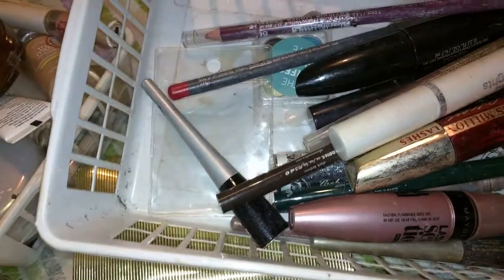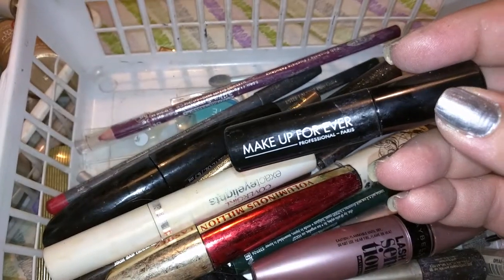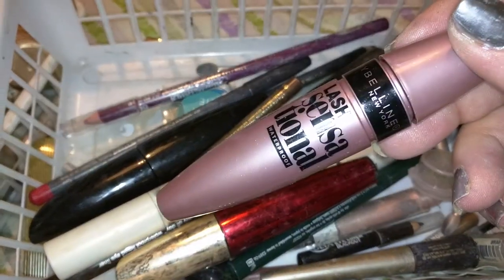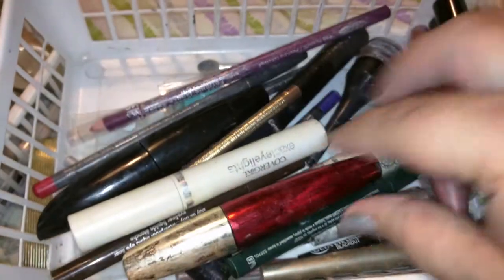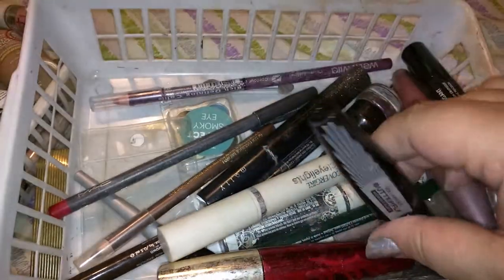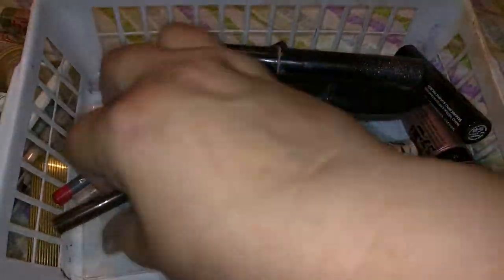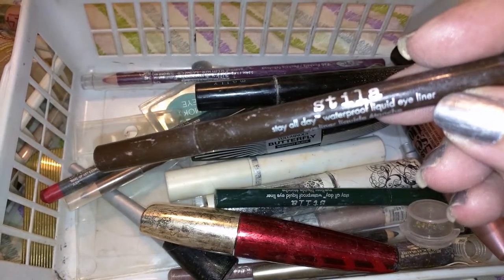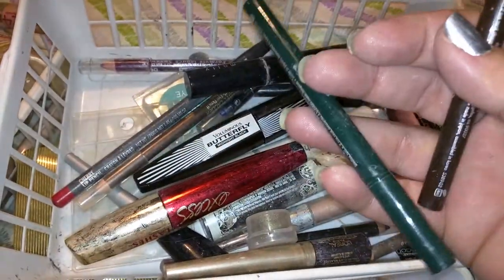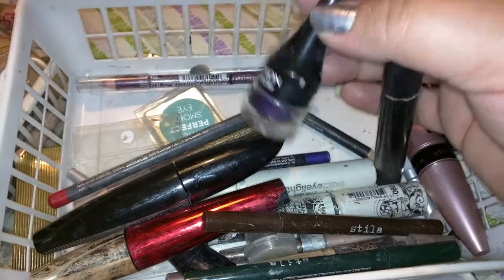We've got some mascara. Makeup Forever is probably my favorite mascara — I need some more of that. That was a little sample. That one's good too — Maybelline Lash Sensational, though I wasn't happy about that one. Mally is pretty good. I love these little eyeliners by Stila — Waterproof Liquid Eyeliner. I've got one in brown and one in green. I should have a purple one somewhere. And there are some little liquid eyeliners.